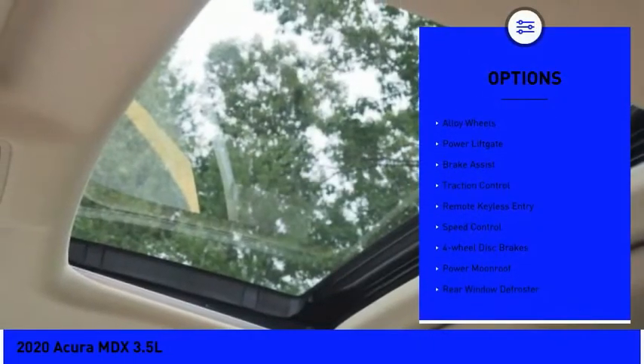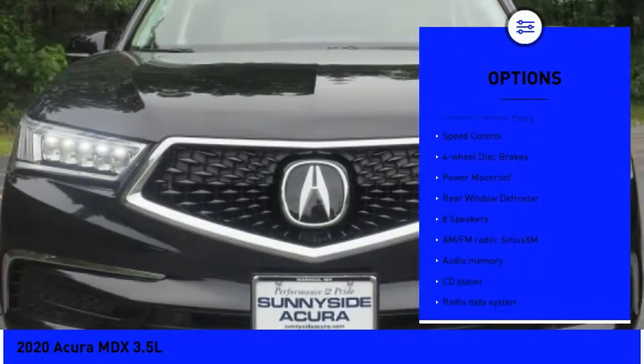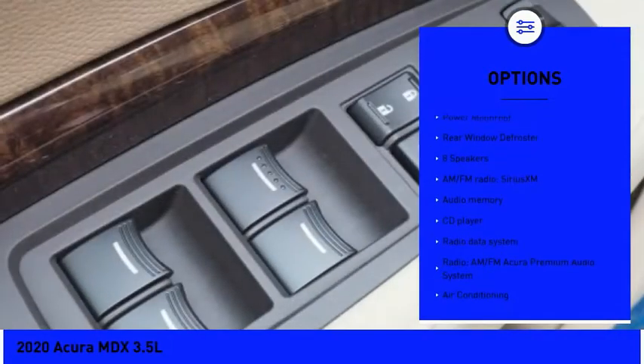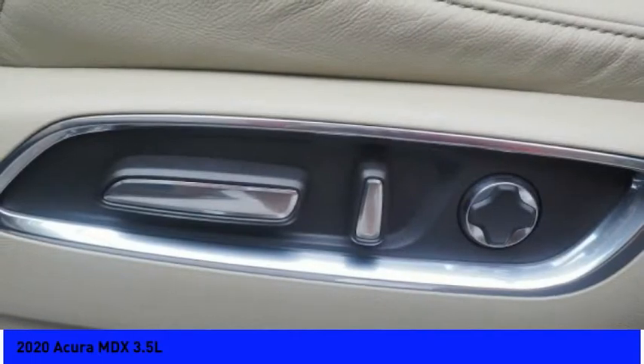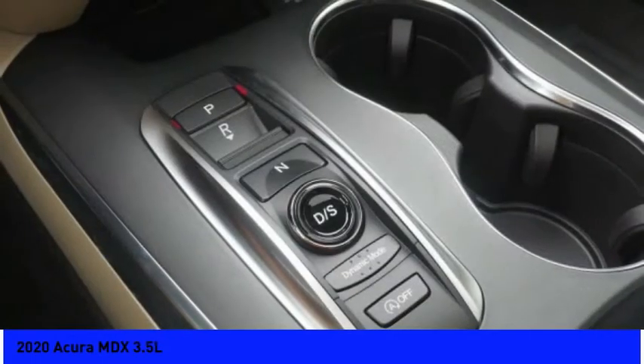Electronic stability control, alloy wheels, power liftgate, brake assist, traction control, remote keyless entry, speed control, four-wheel disc brakes, power moonroof, rear window defroster.